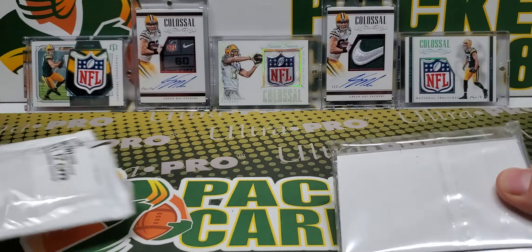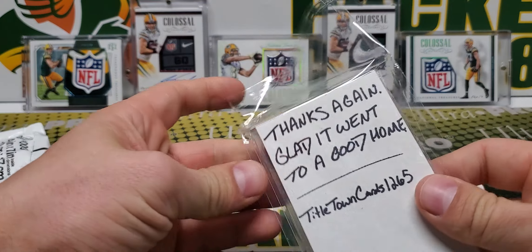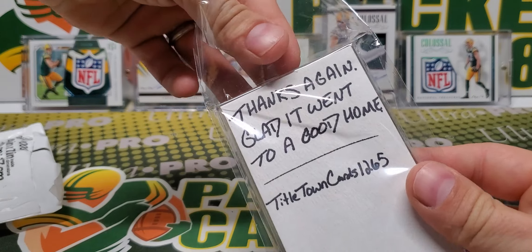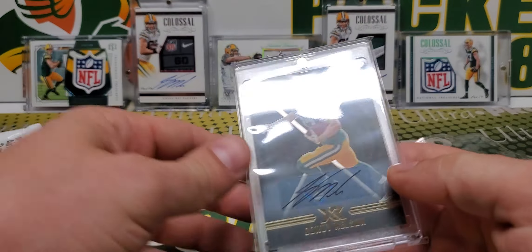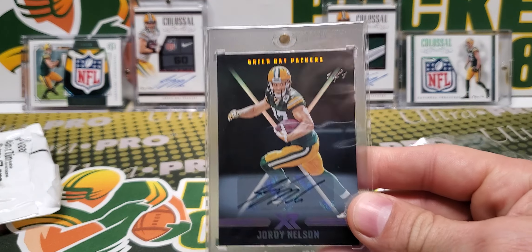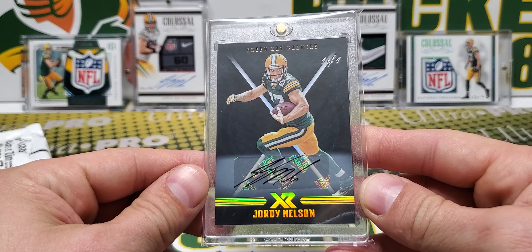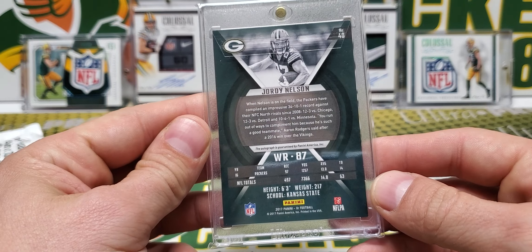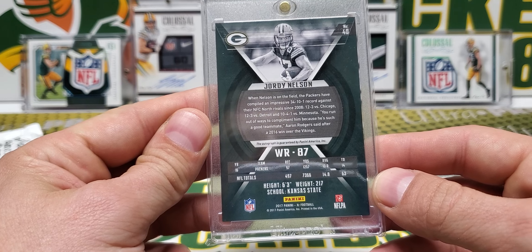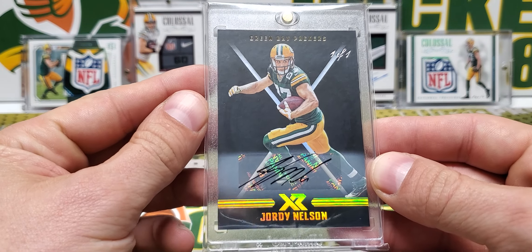The first one is from a dude that reached out to me that I follow on Instagram. Titletown cards, $12.65 — he's got a nice little Packers collection. He was going to put this one up on eBay, reached out to me first and I grabbed it up from him. This is a Jordy Nelson 1 of 1 auto from 2017 XR.